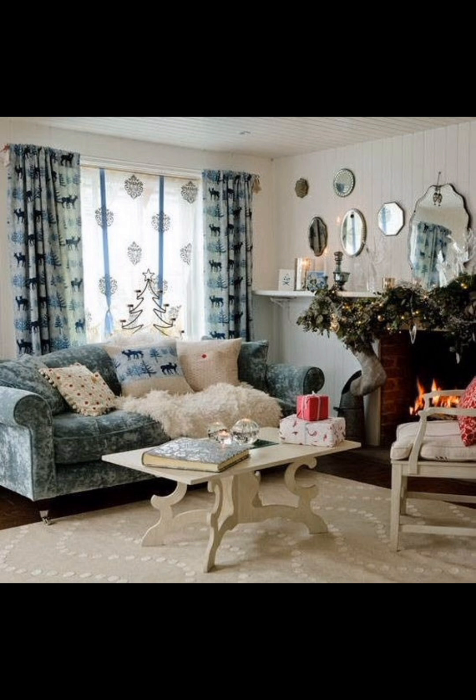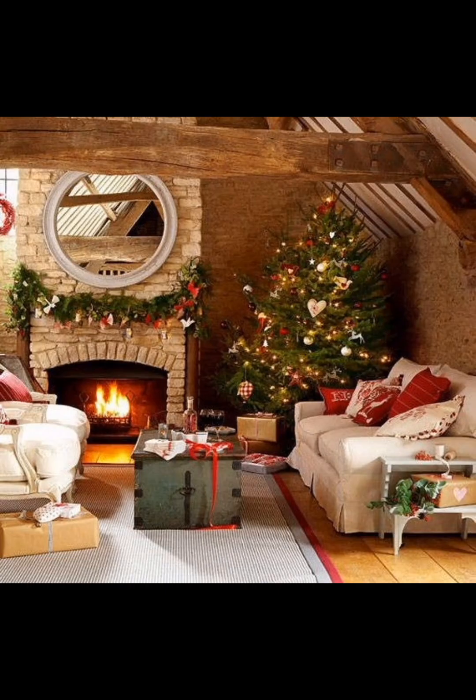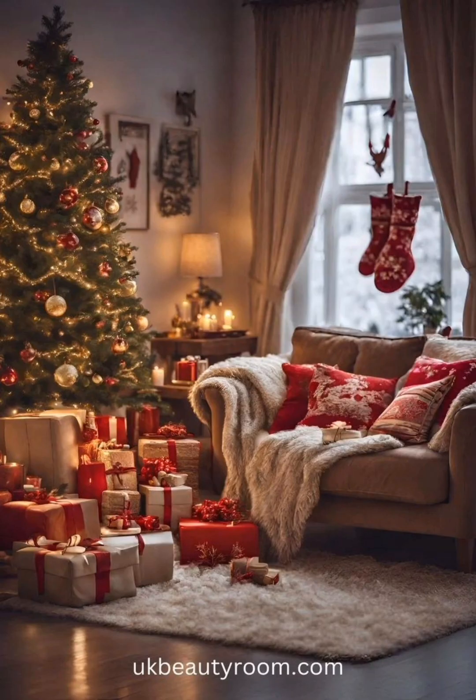Embrace the beauty of nature by incorporating fresh greenery into your decor. Adorn your mantelpiece with garland made of pine or holly. Drape them gracefully, intertwining twinkling lights and delicate ornaments for a magical touch.